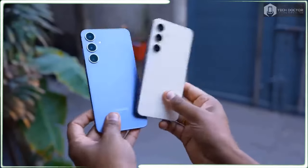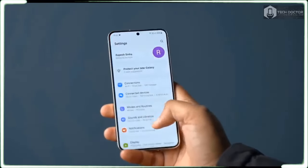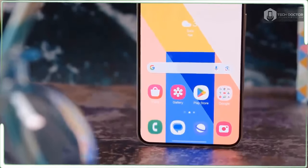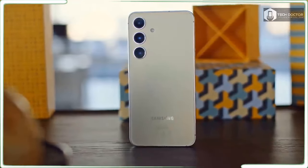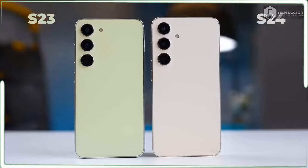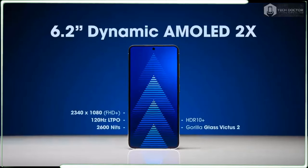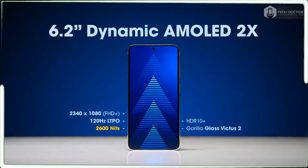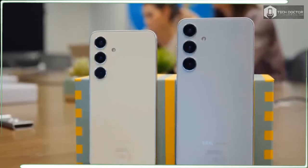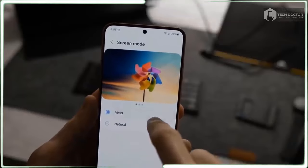Much of the software discussion surrounding the Galaxy S24 centers around those Galaxy AI features, and rightly so. But let's not overlook a big change to Samsung's support policies: starting with the Galaxy S22, Samsung offered 4 years of Android updates plus an additional year of security support. The Galaxy S24 expands that to 7 years across the board, meaning your S24 will still be getting Android updates through 2031. Samsung is following Google's lead after it extended identical support to its Pixel 8 phones, but extended software support is always welcome, especially at a time when more of us are holding out longer before phone upgrades.